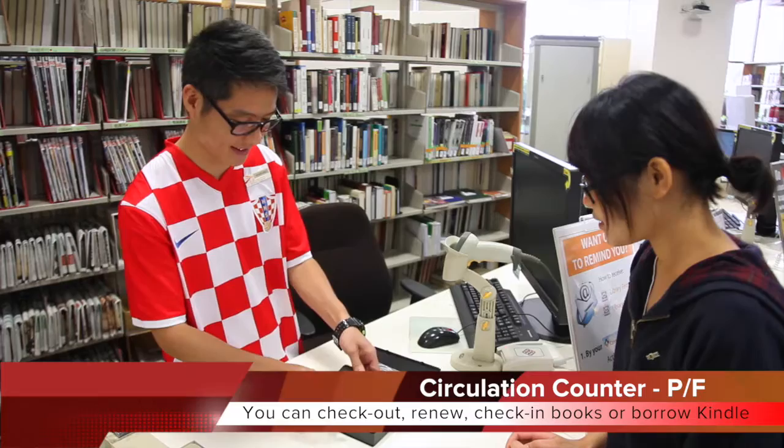You can check out, renew, check-in books or borrow Kindle, iPad and laptop at our circulation counter.